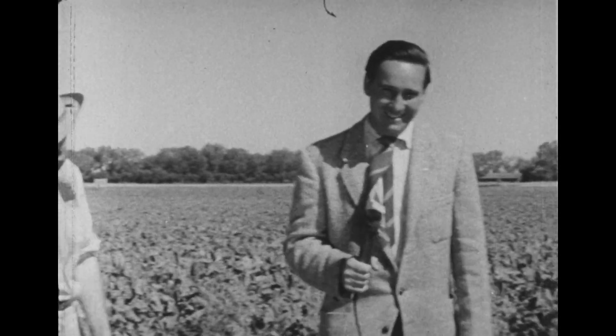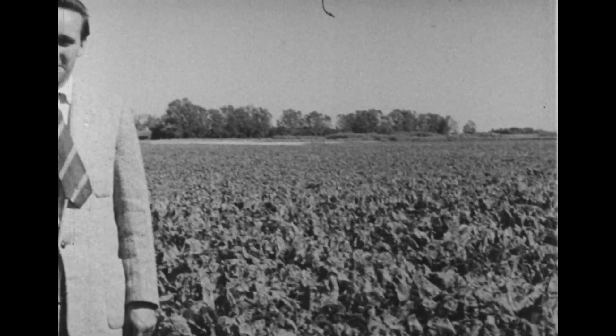Well, good luck with it anyway. Well, thanks, Julian. That's fine, thank you very much. This is Julian Biggs speaking from southern Alberta, where we've been visiting the St. Mary's River Irrigation Project.